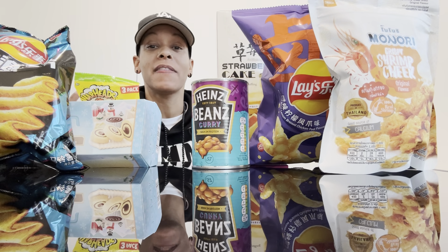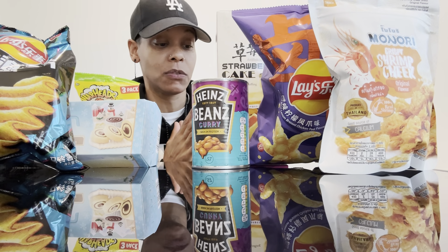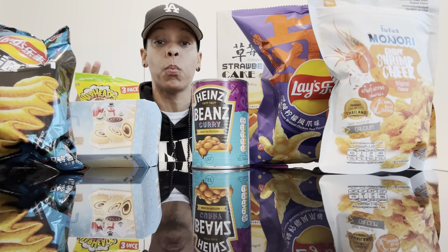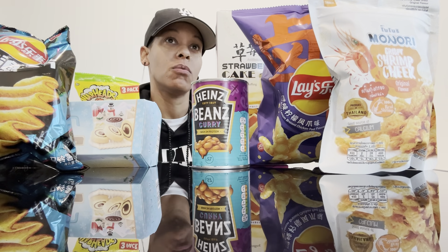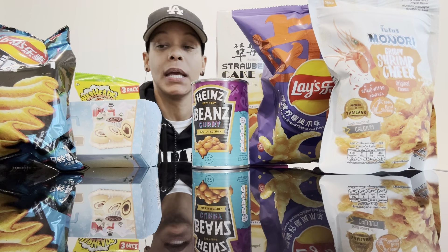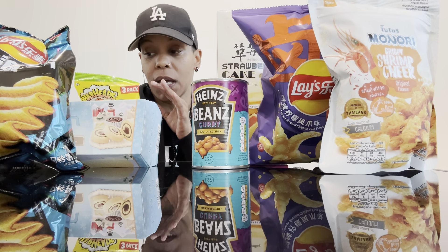What's up y'all? It's Tasha and I am back with another video. This is a snack video I'm about to do for y'all. If you are new to the channel, welcome. If you've been here before, welcome back. So I went to World Market and got these snacks. These are all international snacks — I don't think any of these are from the United States, but I'm not sure.